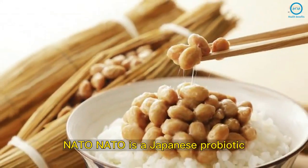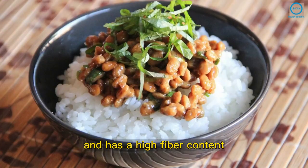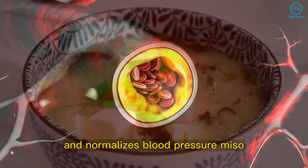Natto is a Japanese probiotic made through fermented soybeans. It has a high fiber content, which improves digestive health and helps with constipation. It also reduces cholesterol and normalizes blood pressure.